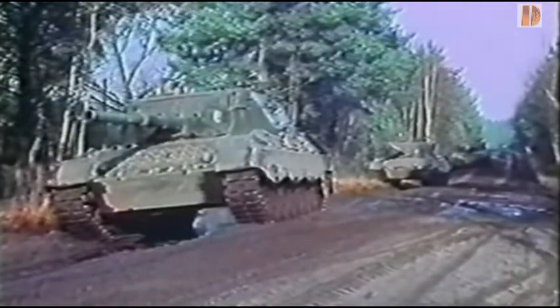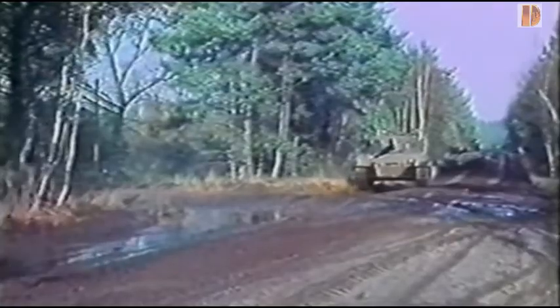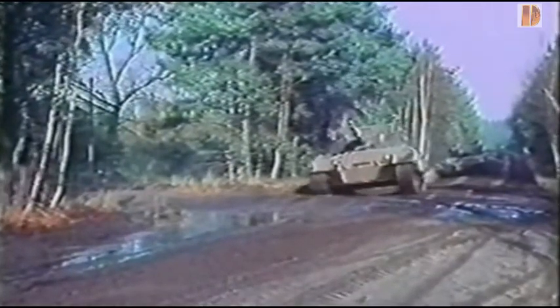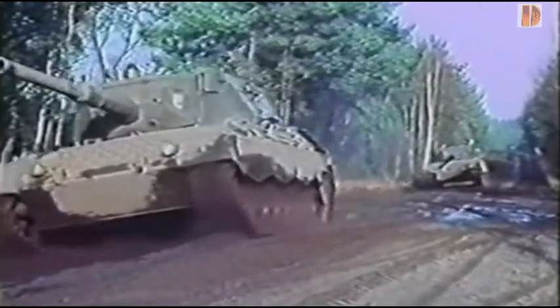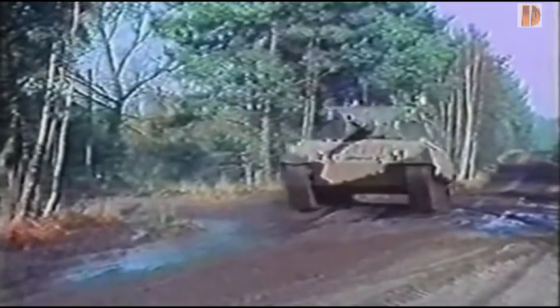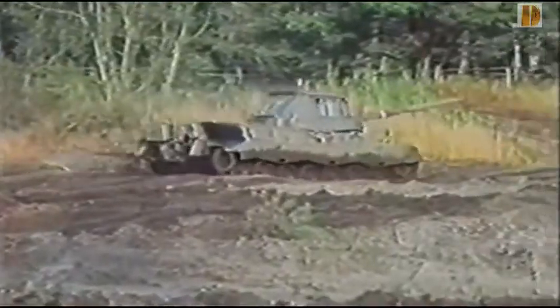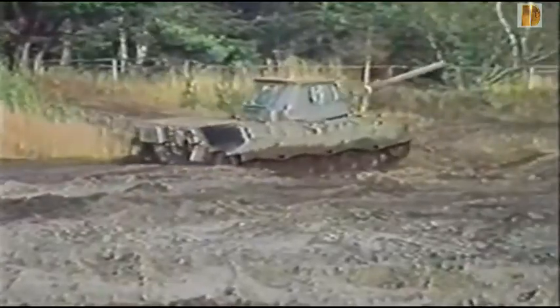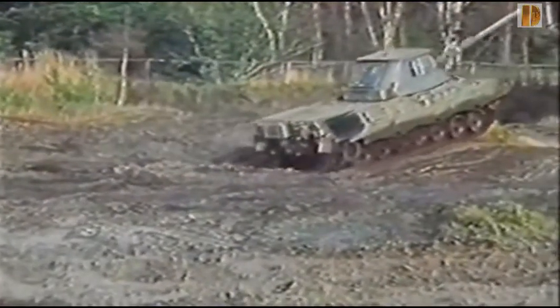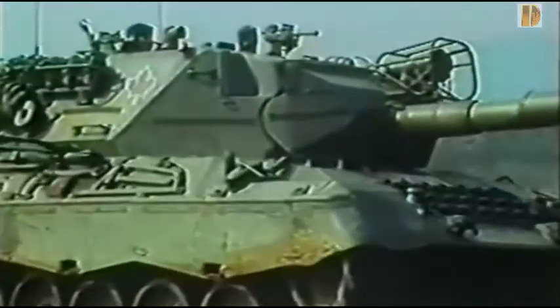Le moteur diesel à 10 cylindres en V à double suralimentation par compresseur développe une puissance maximale de 830 chevaux à 1200 tours par minute, avec un couple maximal de 3300 Nm à 1600 tours par minute. Sa cylindrée est de 37,4 litres pour un poids à sec de 1900 kg. La boîte de vitesse automatique possède 4 vitesses en marche avant et 2 en marche arrière, avec une direction régénérative à double différentiel fournissant 2 rayons de braquage.